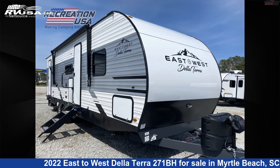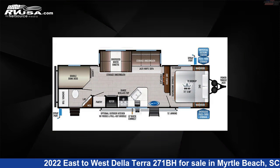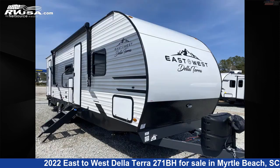This 2022 East to West De La Terra 271BH is a travel trailer RV. It is located in Myrtle Beach, South Carolina, 29588, and is offered for sale by Recreation USA.